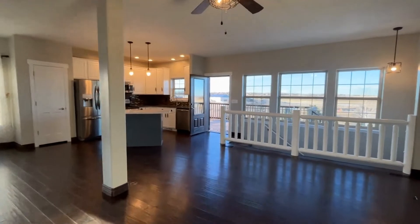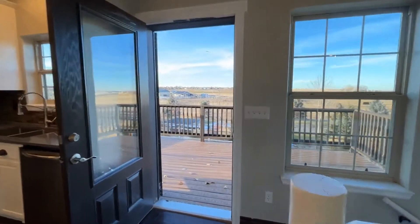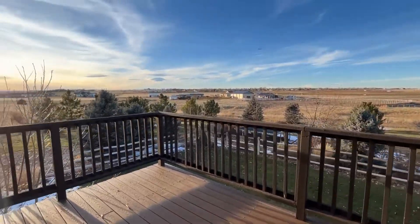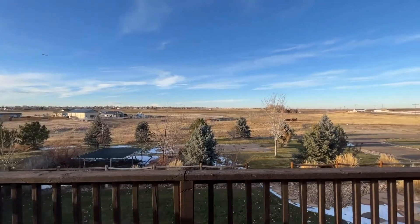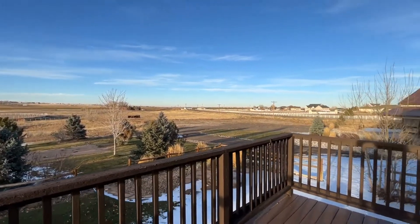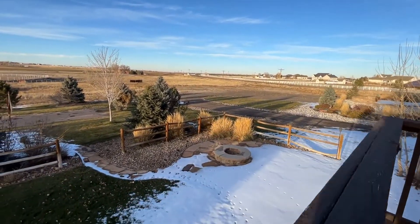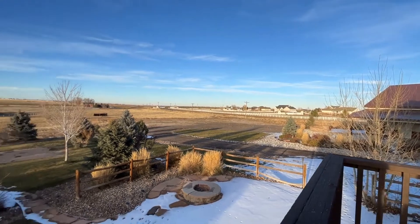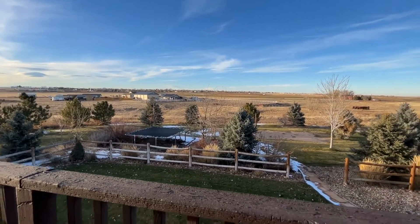Then we'll go check out this awesome deck — come out here in the mornings and drink coffee. Absolutely gorgeous. You can see the lean-to out there. This has also got a wood-burning fire pit over here, and then just over by the barn, there is a gas fire pit. Volleyball courts. The trampoline is not staying.